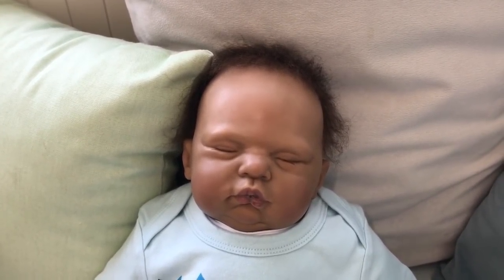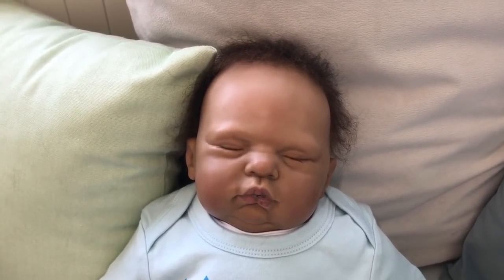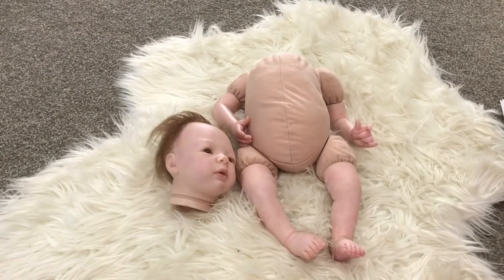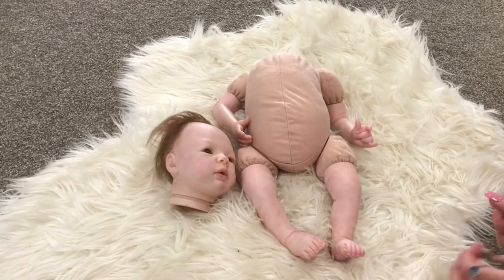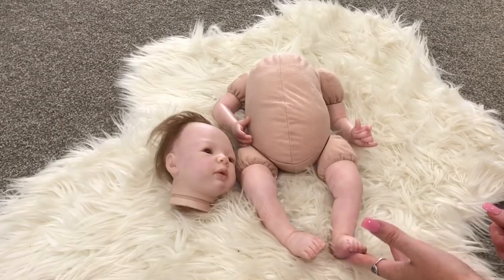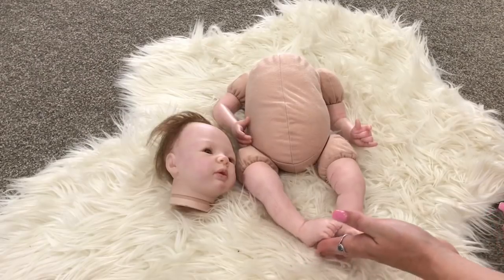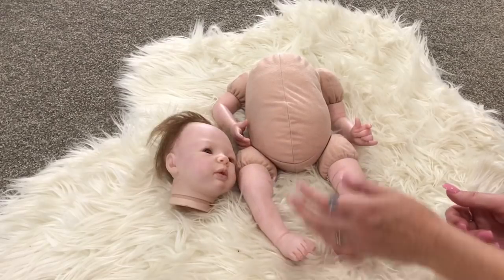Now I'm going to move over to the floor to show you a kit so you can see how a reborn starts off. This doll has already been assembled and painted — it was one of the very first reborns I purchased, under $100, which is very inexpensive as far as reborns go. And I found out why she was so inexpensive when she arrived, because the quality is just lacking.